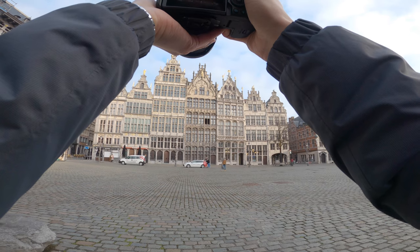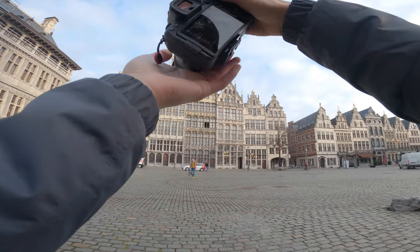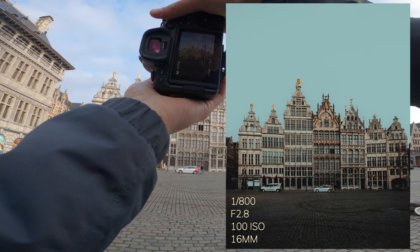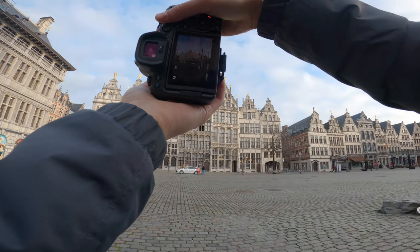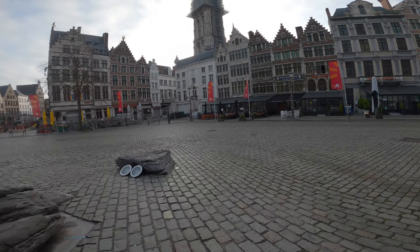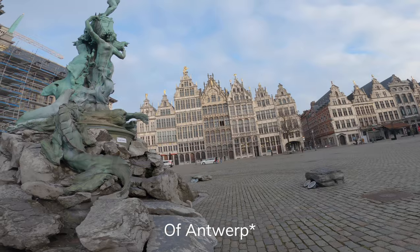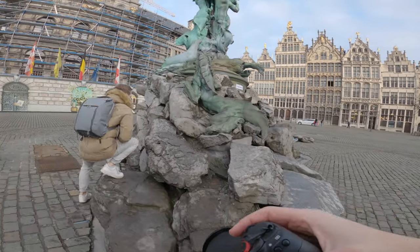I'll probably remove the cars standing over there because I really don't like seeing them in the frame. Let's try the vertical one too. I really didn't ever think anything of this statue but it's a pretty important part of the history of Belgium, so maybe we can get something nice out of this.